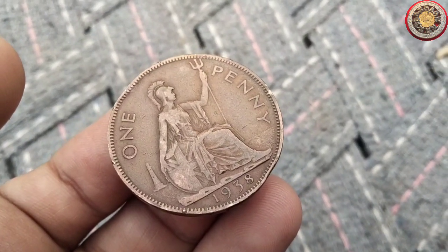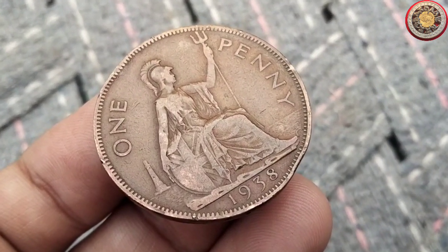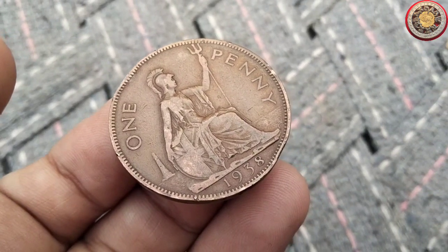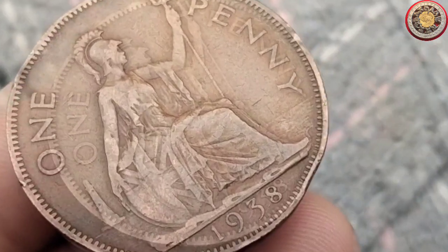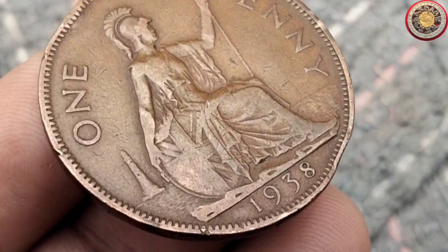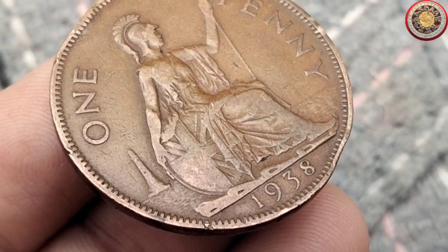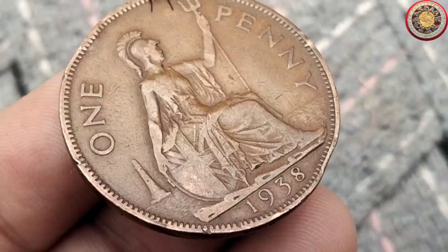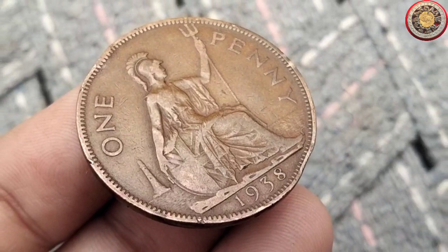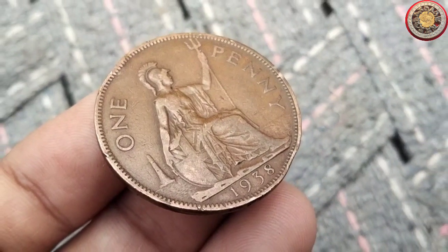The new alloy consisted of 95.5% copper, 3% tin, and 1.5% zinc. This alloy has a more golden tint than the former one. It lessened the hardness, enabling the coins to be more easily struck and lengthened the life of the dies. During 1925, the features of the design were slightly modified to further help eliminate the ghosting, but this fault was not fully corrected until 1928, when a new design with a smaller head was introduced.